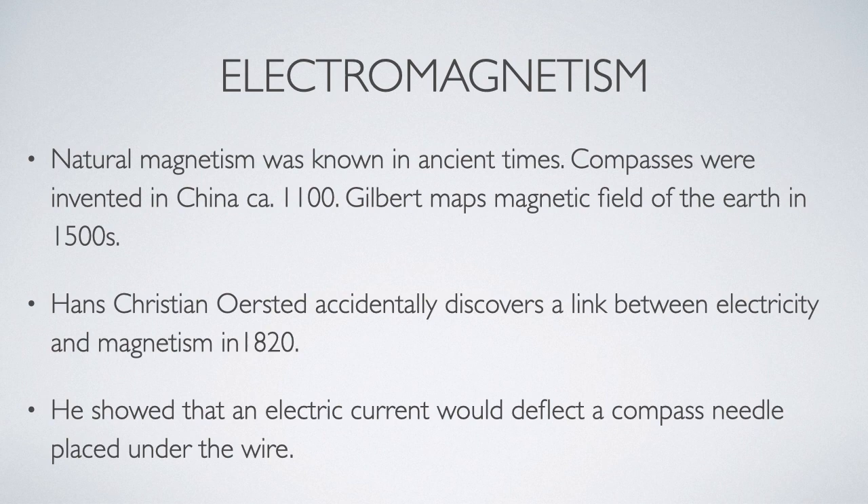Ferromagnetism, or natural magnetism, has been known since ancient times. The name actually comes from a region in Greece called Magnesia, where iron oxide minerals that are naturally magnetic were found. The Chinese were using magnetic compasses for navigation as early as 1100 AD, and in the 1500s an English scientist named Gilbert used a compass to map out and show that the earth itself was a magnet.